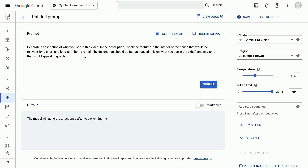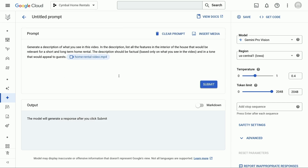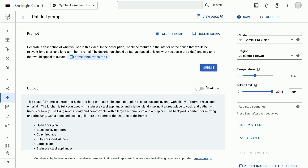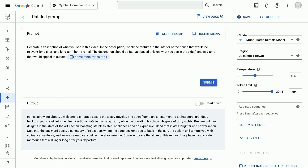Yes, video — because Gemini, as a multimodal model, is able to work with video. I'm going to insert a video of the home rental that I want to create a listing for. I'm asking Gemini to generate a description, list all the features of the interior of the house, and try to be factual in a tone that would appeal to guests. In the background, TPUs and GPUs and all the advanced infrastructure are working to bring a Gemini result. It talks about a beautiful home, the open floor plan, the backyard, and I get this in a bulleted list. Gemini speaks 38 languages, so let's see what happens if I ask Gemini to speak in Spanish.